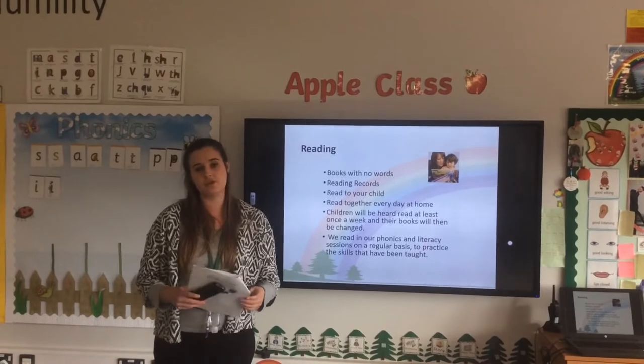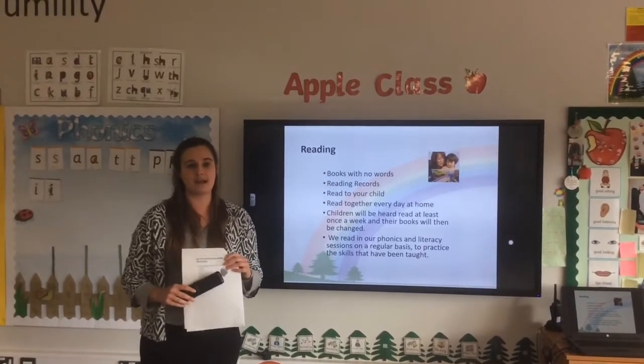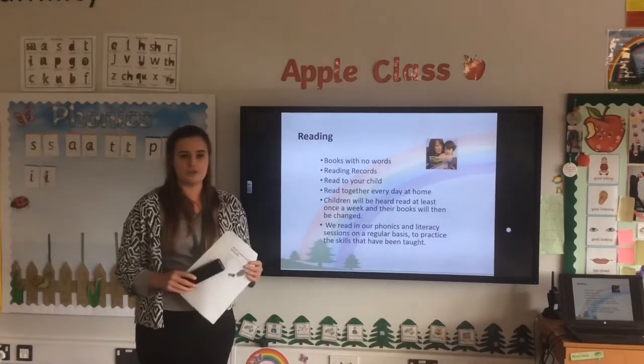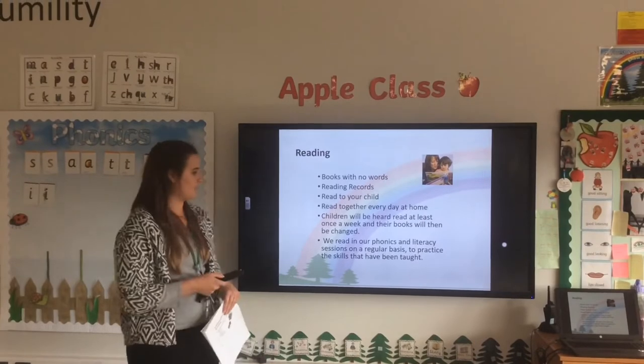We will read with your child at least once a week and record it in their books. We are also doing lots of reading in our phonics and literacy sessions to help build on the skills that we've been learning in phonics.